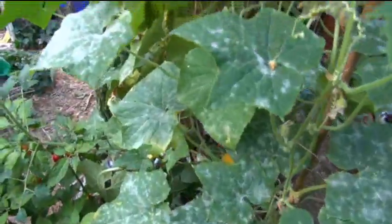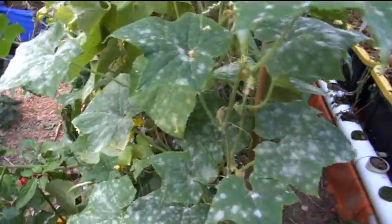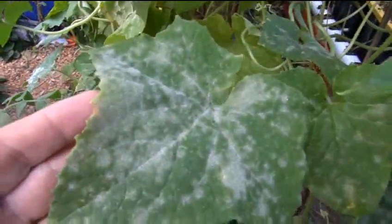Just a quick update on the cucumber patch that's still kind of going here. It's dying back — basically dying mainly not because of the conditions or the weather in the greenhouse. What's really killing it now is the powdery mildew.